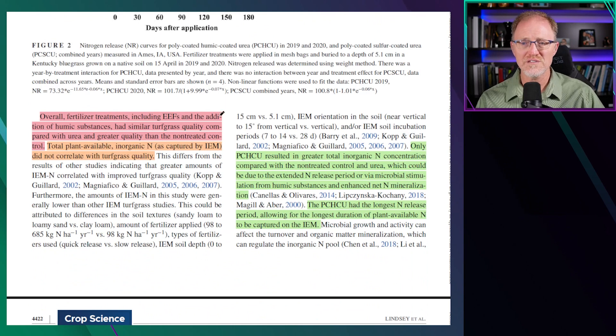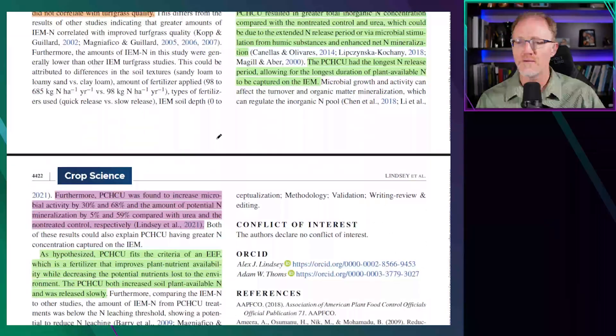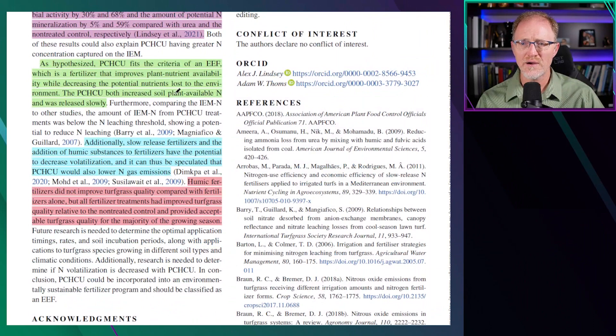Overall, the fertilizer treatments including enhanced efficiency fertilizers and the addition of humic substances had similar turfgrass quality compared with urea, and greater quality than non-treated turf. The hypothesis that polymer-coated humic-coated urea fits the criteria of an enhanced efficiency fertilizer — a fertilizer that improves plant nutrient availability while decreasing potential nutrient loss to the environment — was concluded to be supported. However, I would argue they didn't actually measure these variables to the degree that would be valid, so I'm not sure how they can make that conclusion.